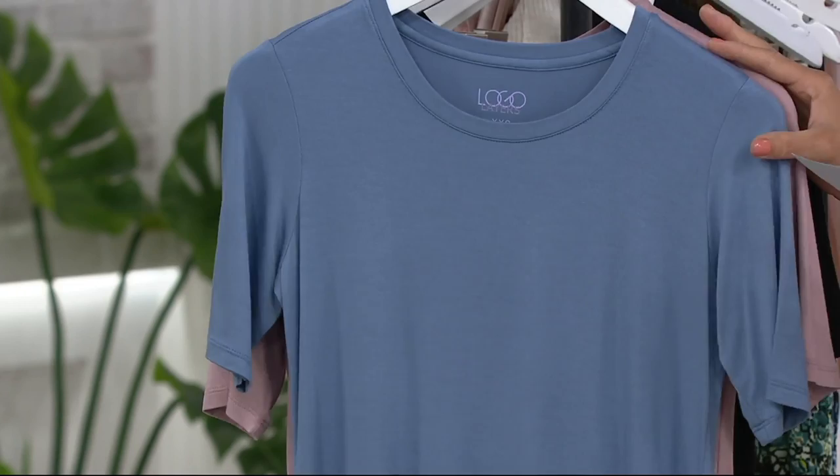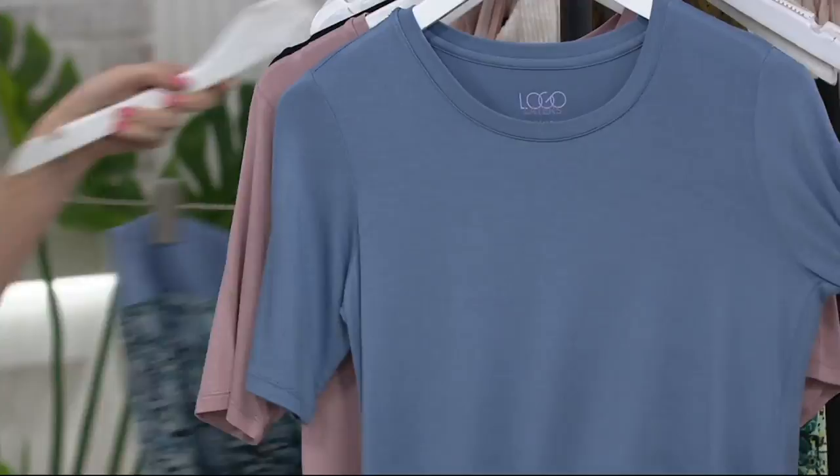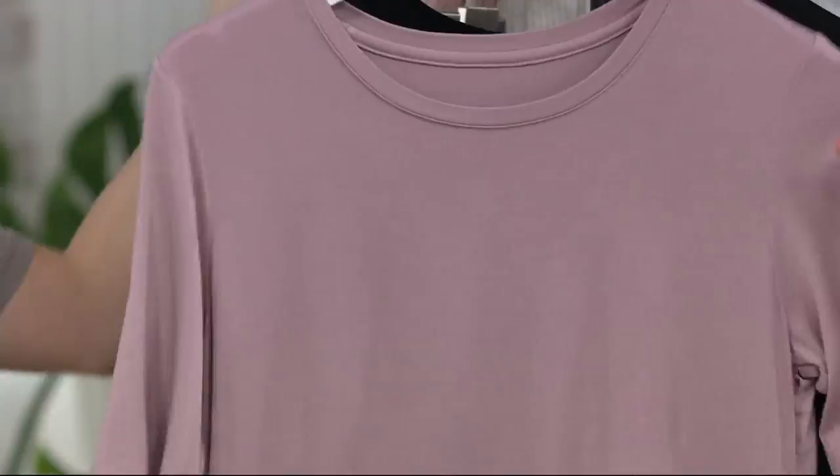We do have four colors for you. This one here is called Blue River — great with your denim, with that pant earlier. If you like that tonal look, that is a perfect match, because it's tonal but you have so much variety in there too.